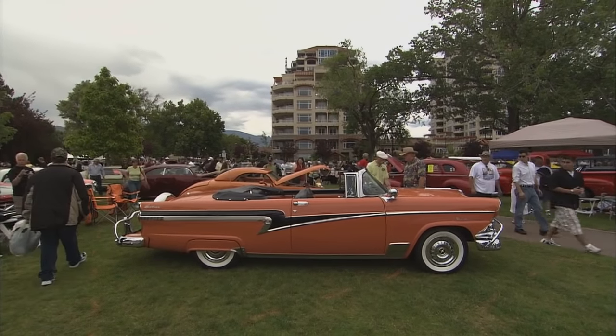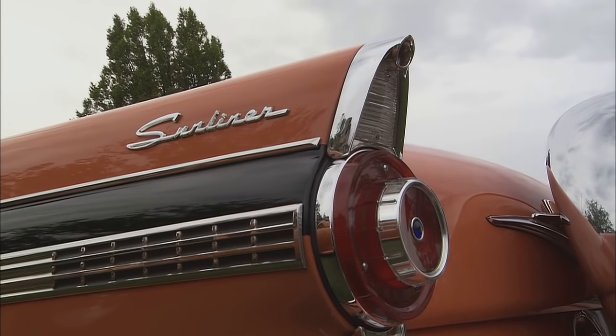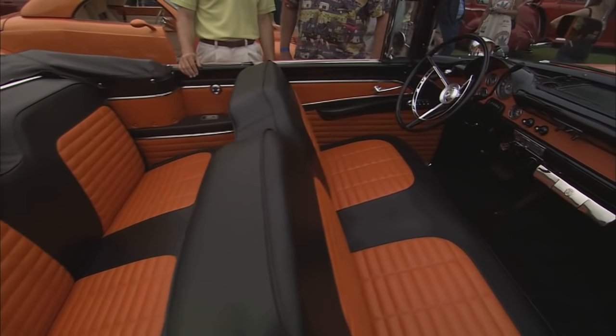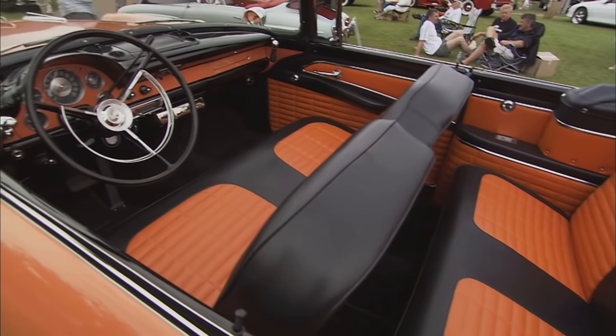Yes, it does. And originally this was white, black, and Mandarin? That's right. But you took it all back in Mandarin? I took it all back in Mandarin because the data plate said all Mandarin. That looks good. The interior wouldn't have been this shocking, would it? No — the interior was black and white, and we changed it to Mandarin and black to match the outside of the car. Well, it does pop, doesn't it?